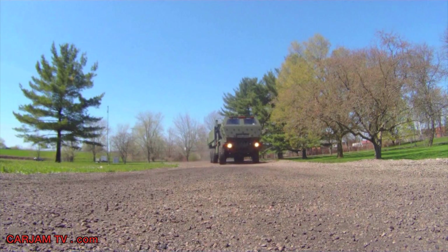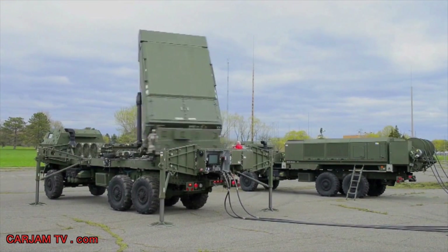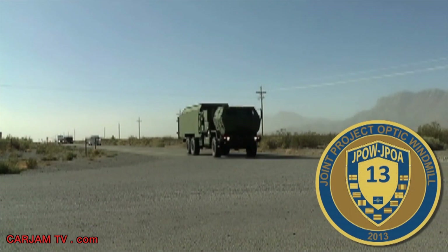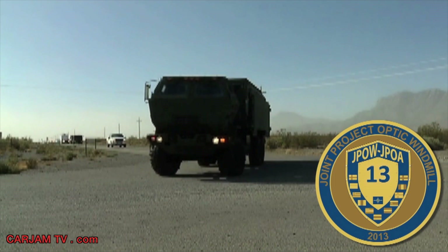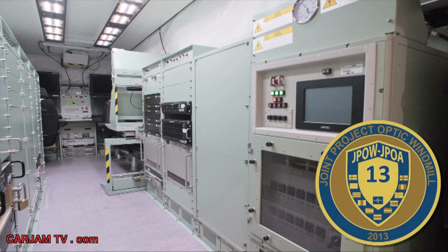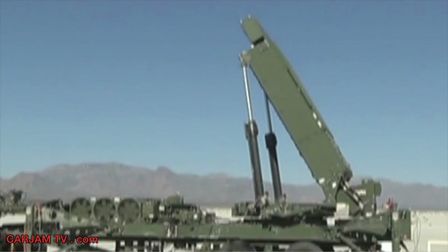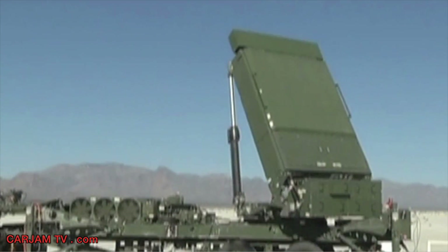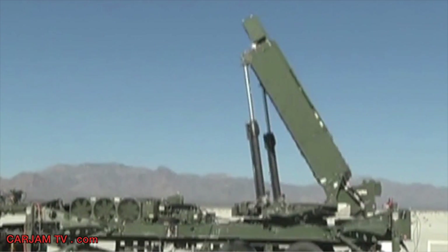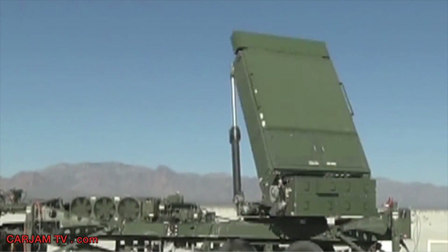In April, MEADS radars separated miles apart demonstrated target cueing and handover between the surveillance radar and MFCR at Syracuse, New York. In June, MEADS tactical battle management software successfully participated in five days of challenging NATO war game scenarios that demonstrated interoperability with other networked NATO air and missile defense systems. Sensor characterization tests at White Sands Missile Range conducted over the summer started on a positive note when the MFCR acquired and tracked a Lance missile flying a TBM profile in its initial test on 2 July.